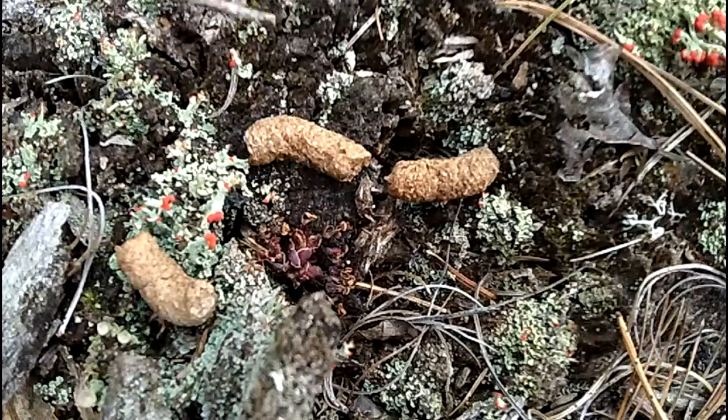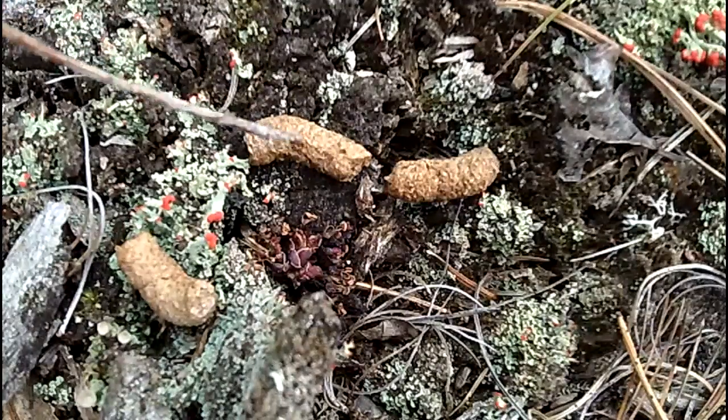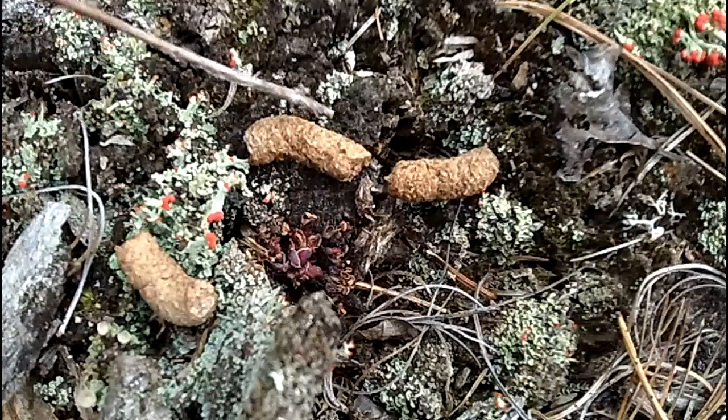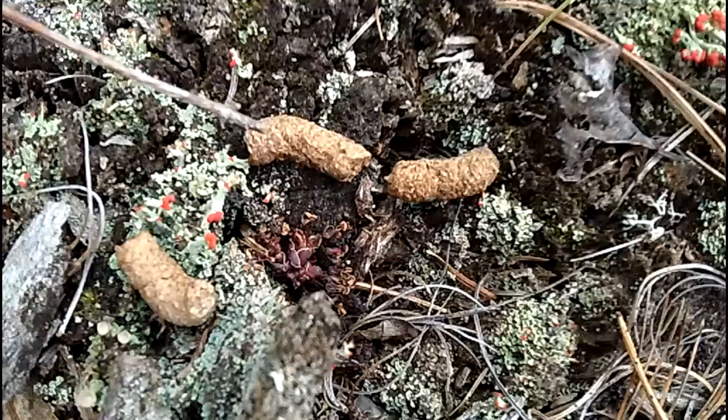It's mating season right now. He was probably drumming his wings trying to find a mate, and he deposited a little bit of scat right here — three pieces. Grouse scat is going to be between a quarter to three-eighths of an inch wide in diameter, anywhere between a half to seven-eighths of an inch long.